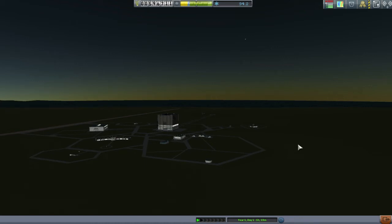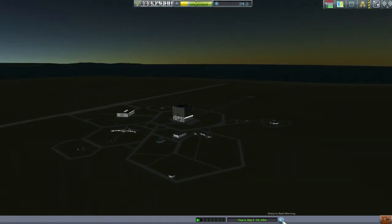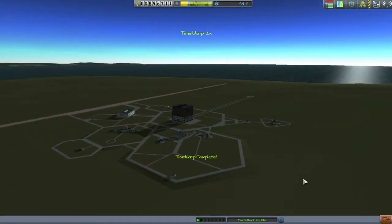Hey guys, welcome back to Kerbal Space Programme. I am your host Twitchy, and over there is Minmus. It is the middle of the night, so the first thing I want to do before we even get on to talking about what we're going to do today is click this warp to next morning button, just so we can have a beautiful morning to talk about.